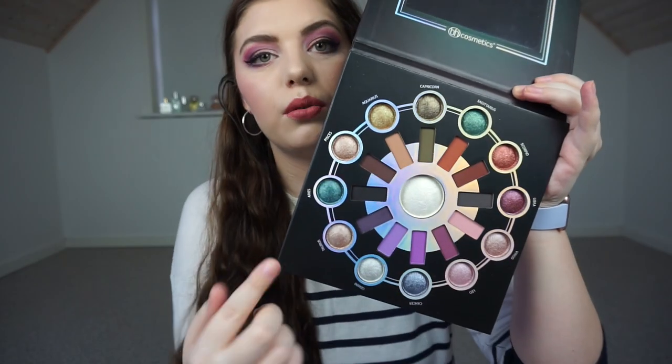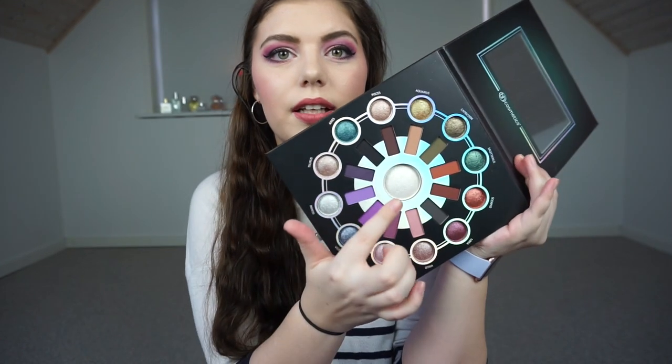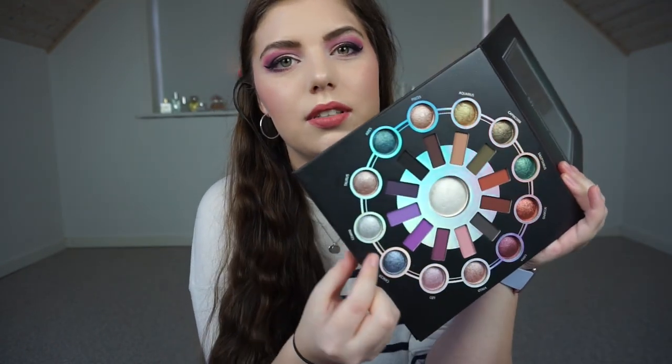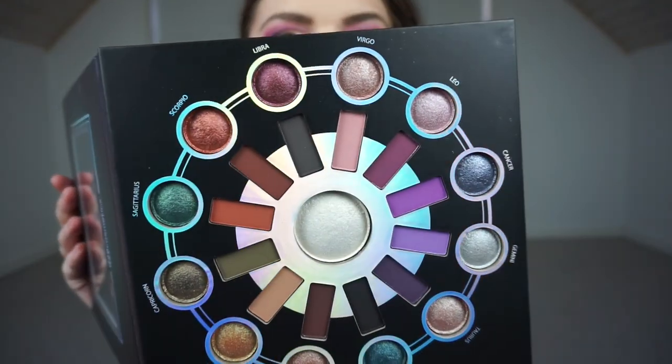The Zodiac palette comes with 25 eyeshadows and a highlighter. The outer rim is baked shimmer shadows and the inner rim is matte shadows, with a highlighter in the middle. Lucia says the baked shimmer shades are best applied with fingers, so that's what I plan to do. I have swatched some colors in every palette I've gotten and they are so pigmented — I'm really excited.